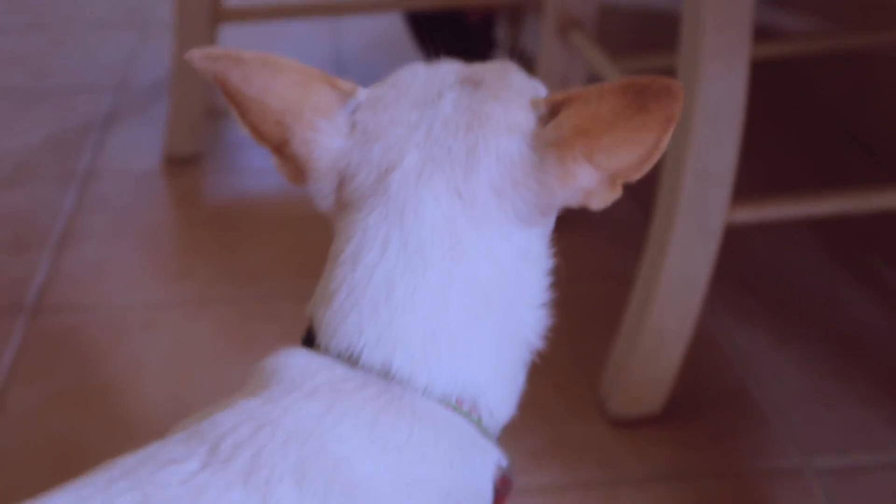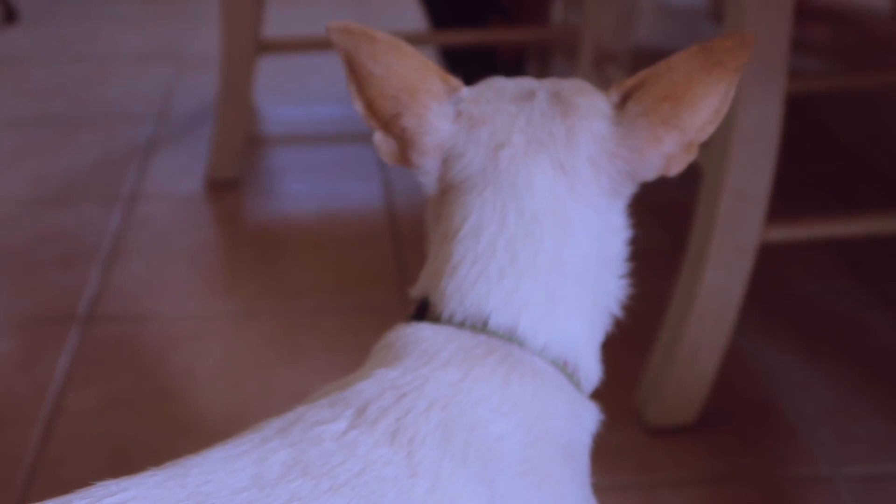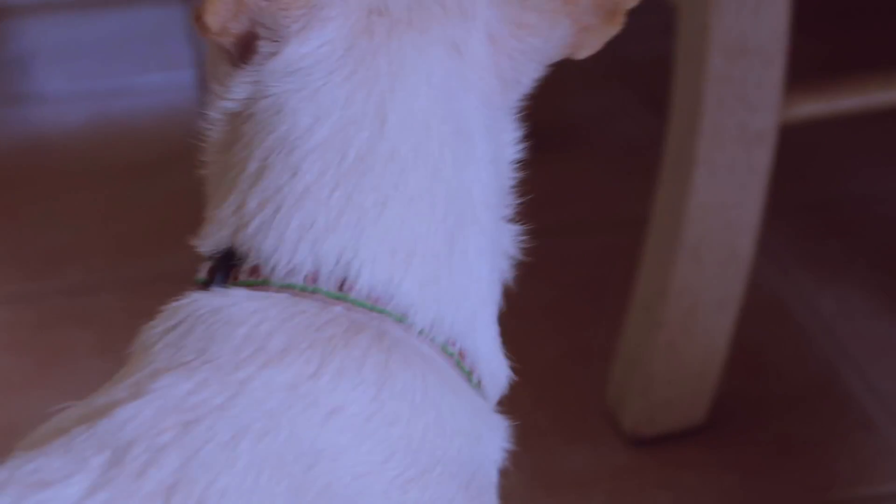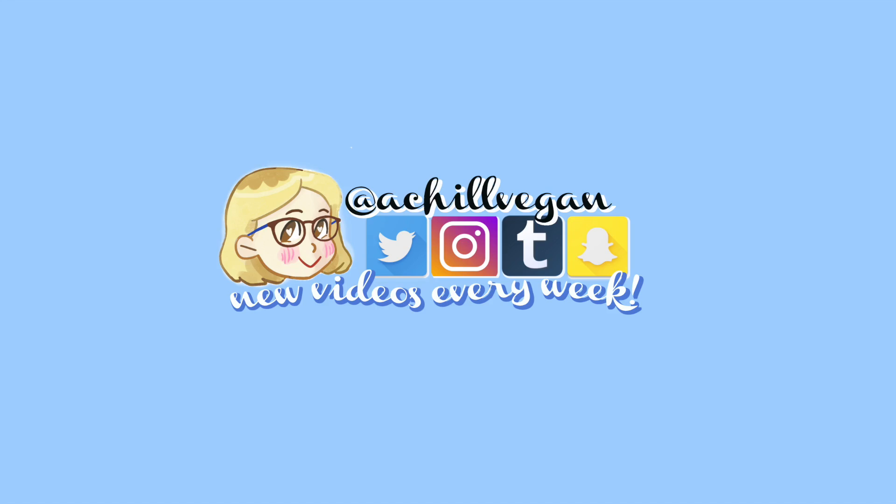And that's it, that's the whole video. If you expected more, you probably shouldn't have. This is my dog — I love her and she says thanks for watching too. If you want to see more videos like this you should subscribe now, and like the video if you liked it. See you later, goodbye, love you, goodbye!